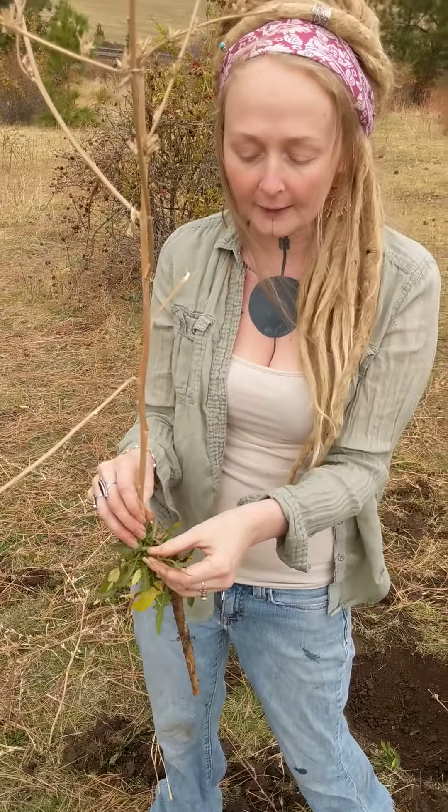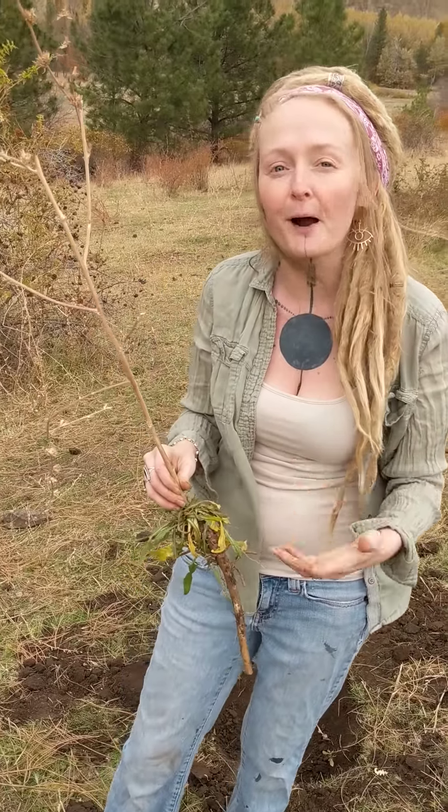A lot of people confuse her for dandelion, but the funny thing is she has a lot of the same similar properties as dandelion — meaning she's a diuretic, it'll make you piss. She's also really good for stimulating your liver and your gallbladder and digestive health.